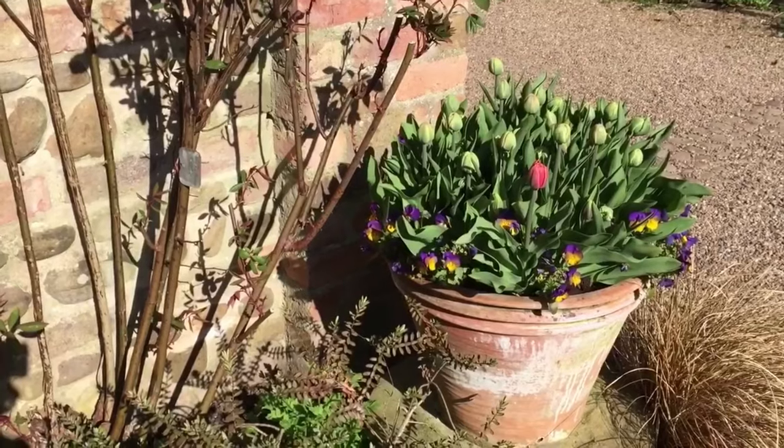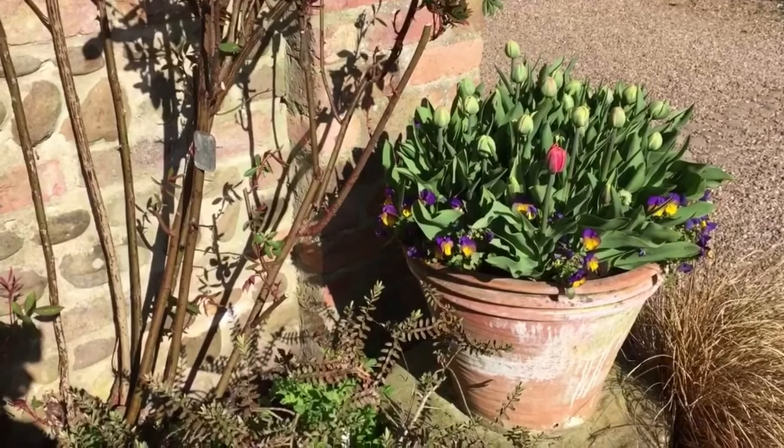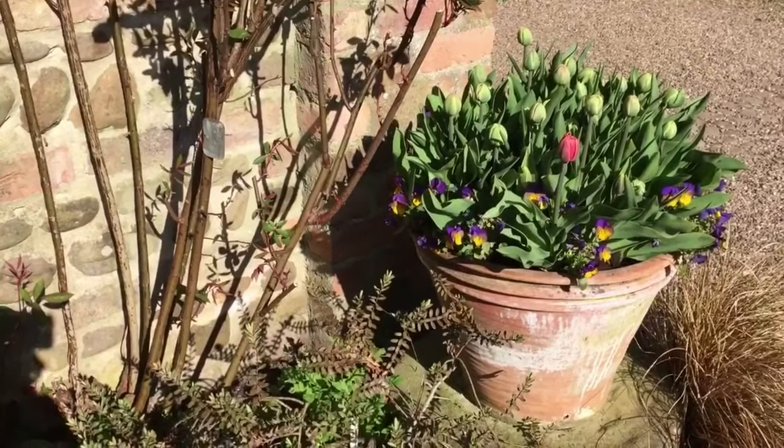There are lots of pots of tulips in the garden and this one is just beginning to show some colour — Copper Image mixed in with Cairo — so I'm rather hoping that against the brickwork this is going to look particularly nice.